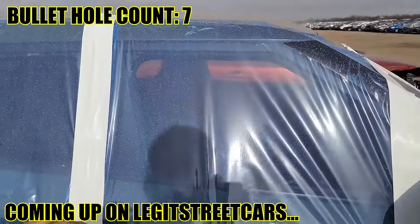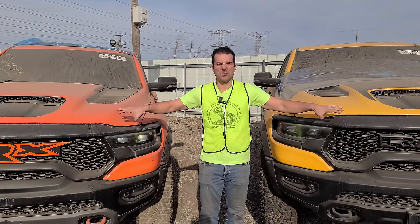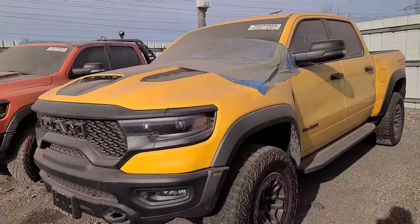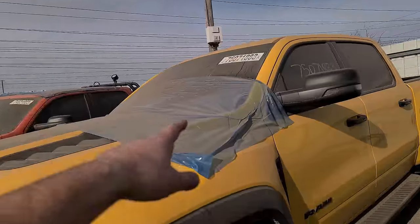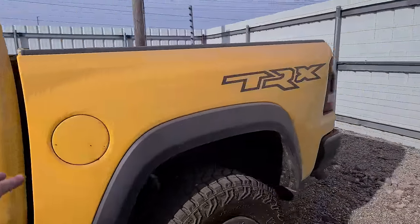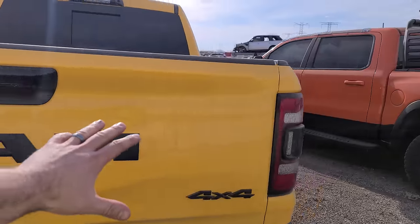We're starting off with twin TRXs — well, they're different colors but you know what I mean. At first glance these two trucks look pretty nice. Like why are they at a salvage auction? But we have wrap there and wrap there. That could indicate our issues but let's just do a quick little walk around here and we will discover why these RAMs are here.